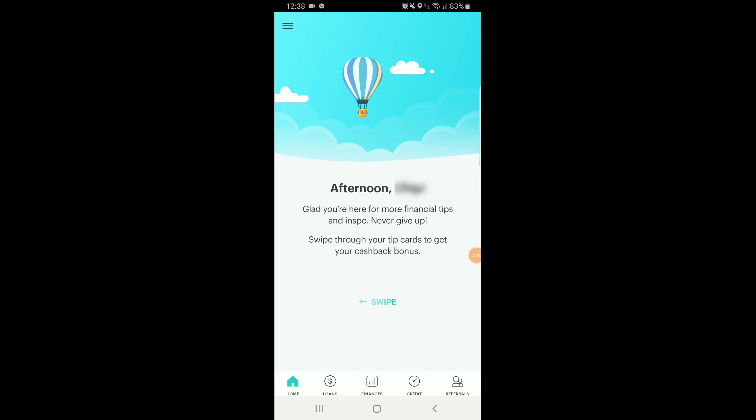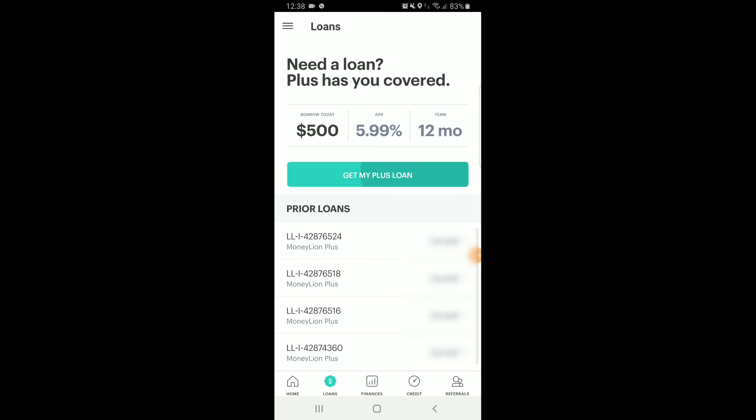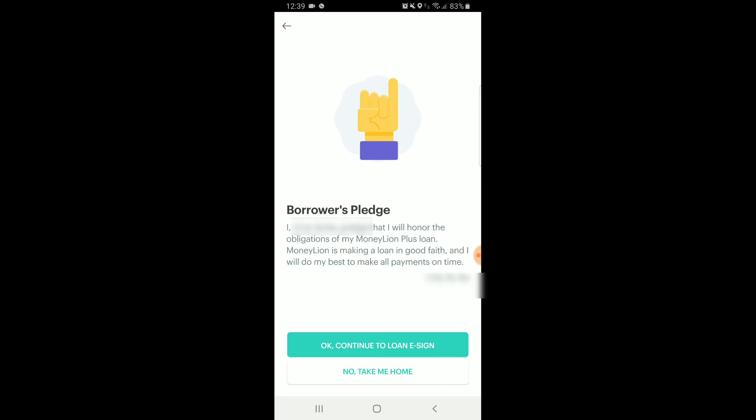Welcome back Mobile Money Makers. In today's video I'm going to go over the loan process and the cash advance process for Moneyline Plus members.